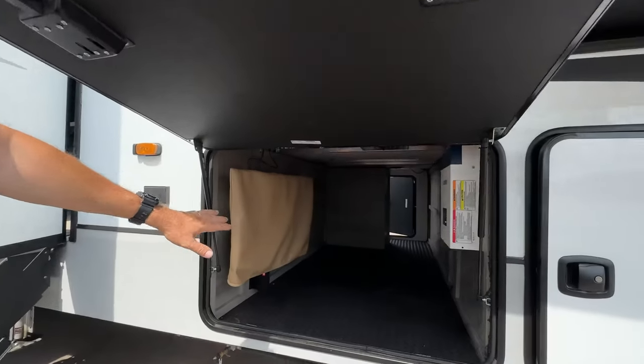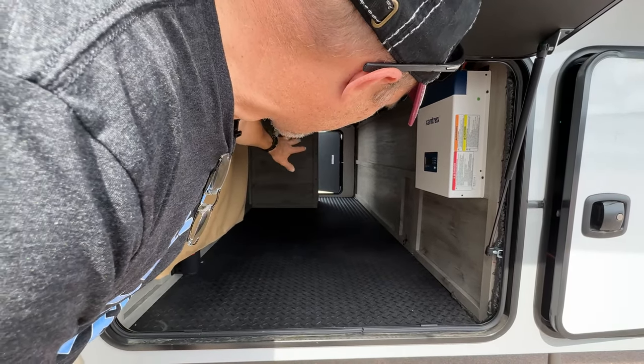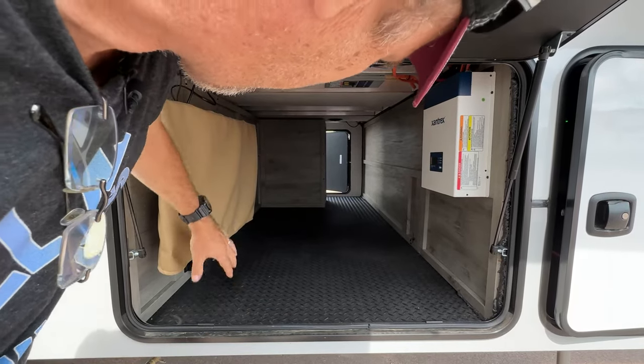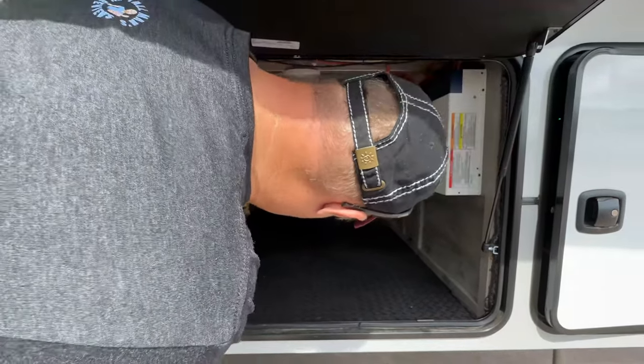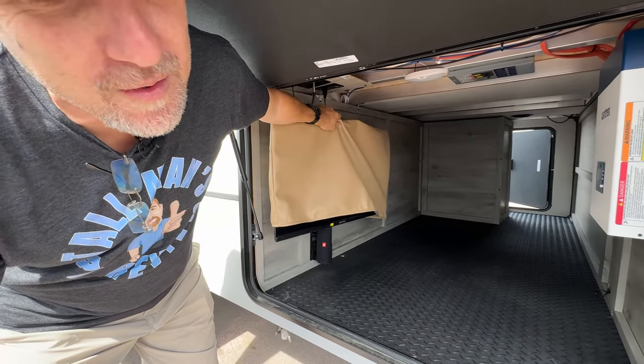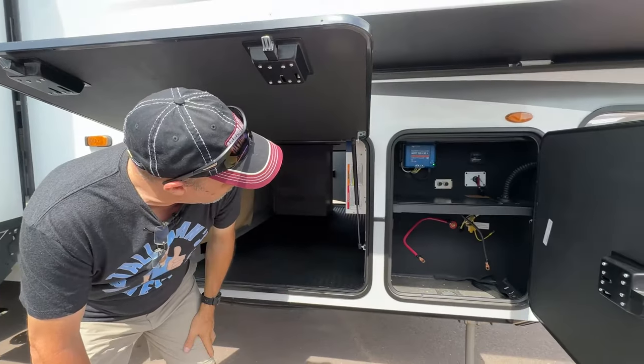As we come up to the front, we sort of have a pass-through storage. There's an obstruction so you can't get all the way through, but there's huge storage here. Also, there's a pull-out TV, which is great. There's solar on board this one already, so there's already an inverter. Just in front of this is where your batteries will go.